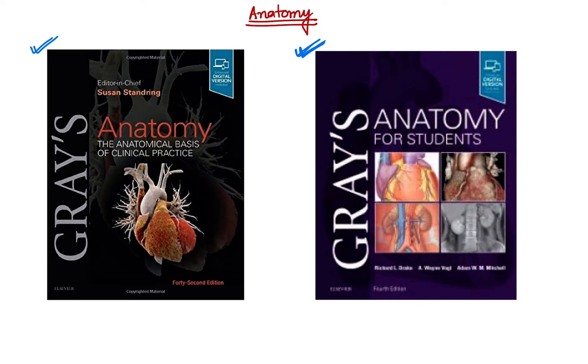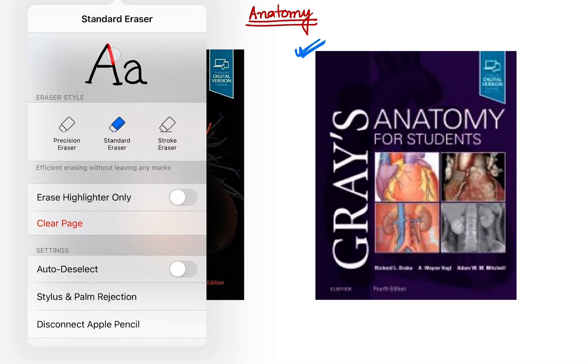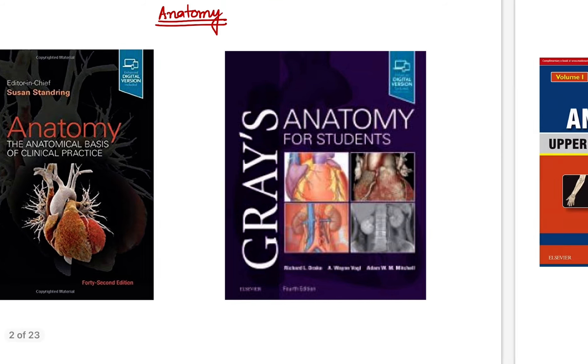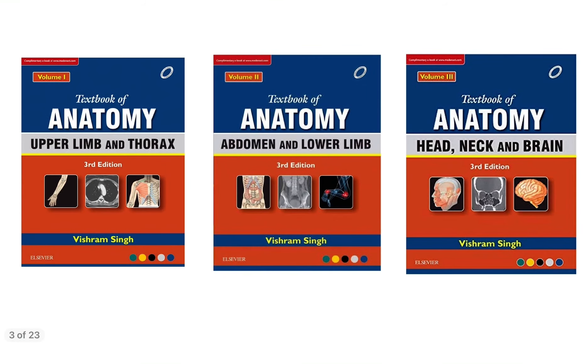We usually buy one Indian author book and one foreign author book for each subject. Gray's Anatomy is the foreign author book and is the standard reference textbook for anatomy.